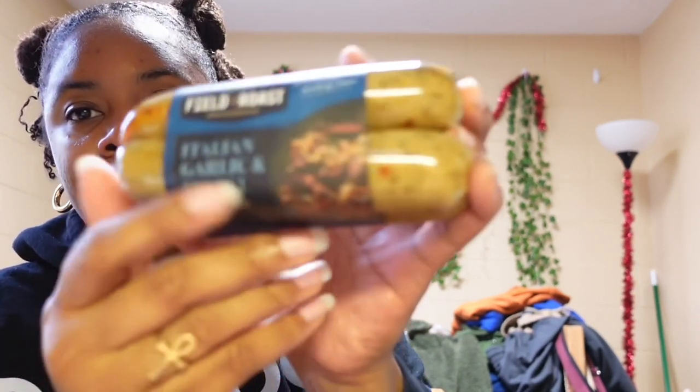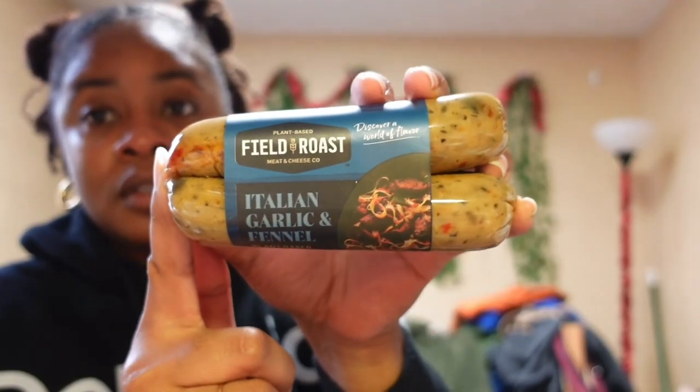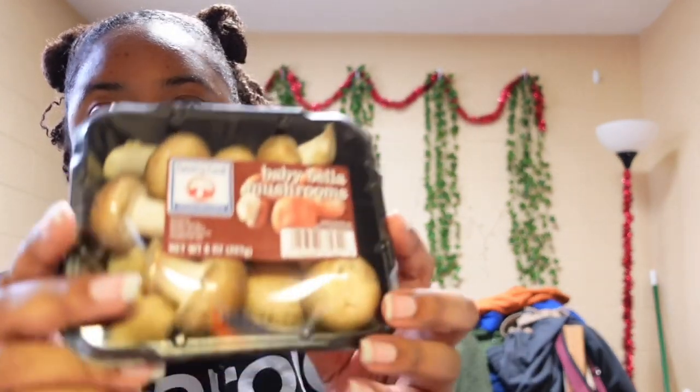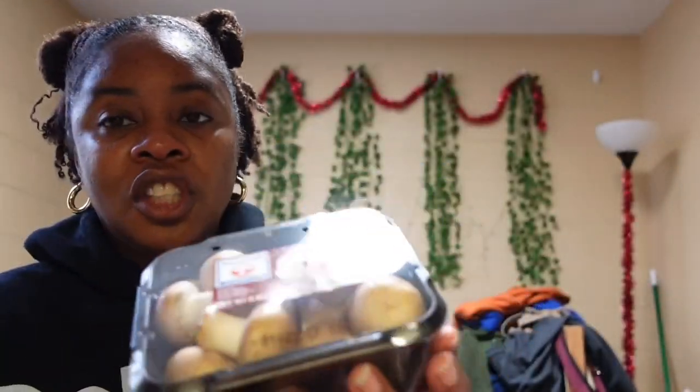Next up is this Field Roast plant-based Italian garlic and fennel sausages. I hadn't had any vegan sausage in a while so I wanted to try this and maybe put it in pasta or something. You shouldn't eat it all the time, but I hadn't had it in a while so I'm trying to do moderation.